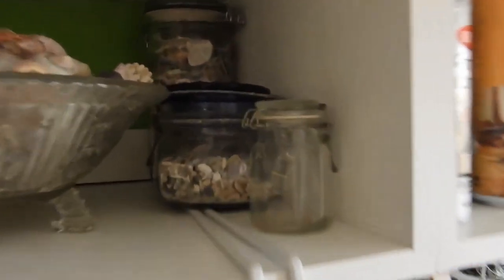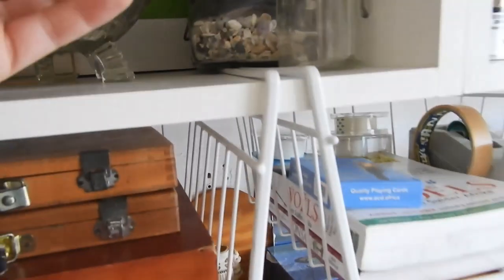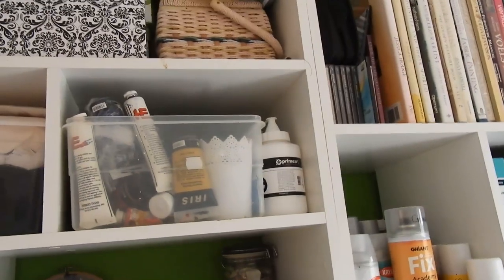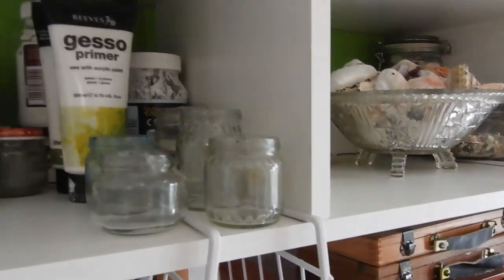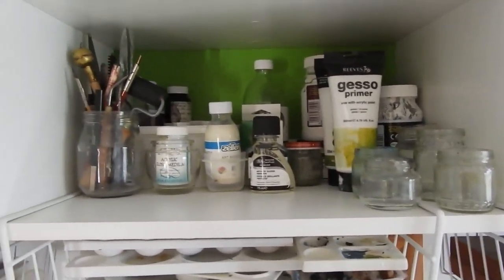Just some nice-to-look-at decorations — some shells that I've been collecting over the years. My acrylic paints over there, and some other art stuff: empty jars for when I use water, and some of my gouache paint.